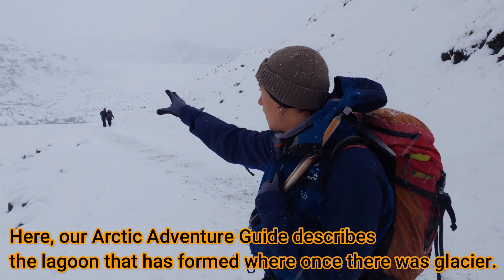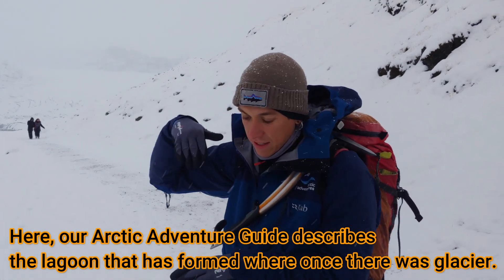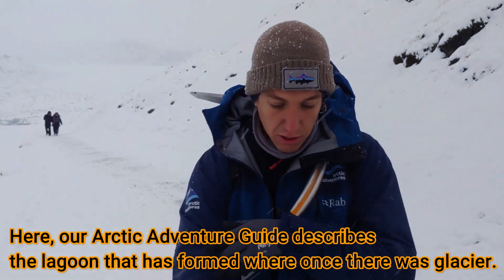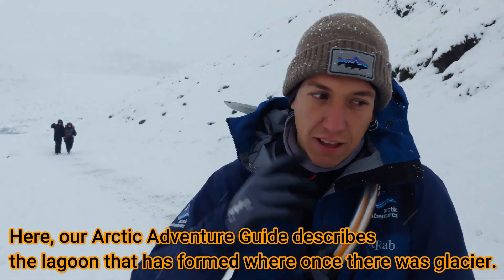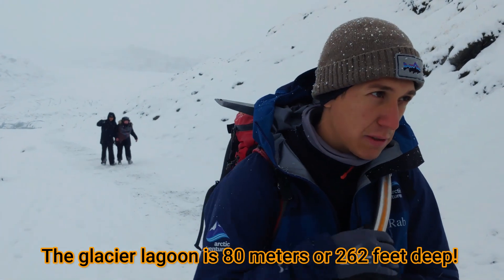That's a lake — that's a glacier lagoon that's formed when the ice is melting. The ice is kind of like coming down the mountain, and this is the place where it kind of stops and it's carving down the lagoon over here. You can see some icebergs actually over there, and you have to remember that 90% of the iceberg is under water. This lagoon is around 80 meters deep.